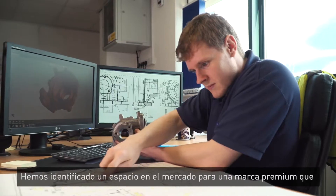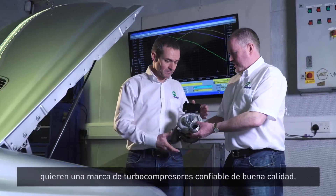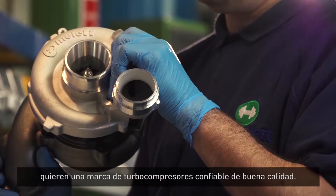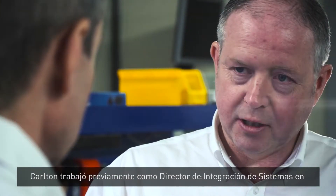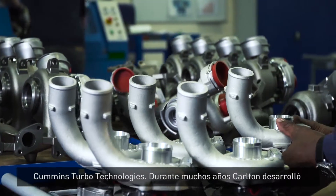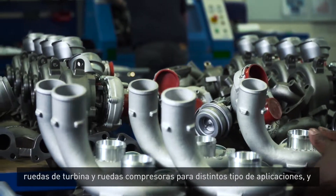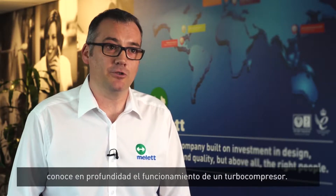So we found a gap in the market where the market needs a premium brand — not the OEM and not a low-cost turbocharger — but a good quality, reliable brand. The first thing we did was appoint a new head of engineering. Carleton was the head of systems integration at Cummins Turbo Technologies and has many years of experience developing turbine wheels and compressor wheel stages, and fully understands the turbocharger and how it works.